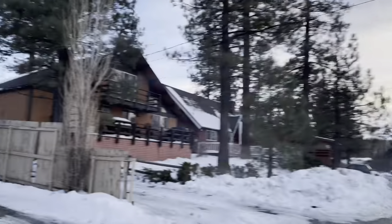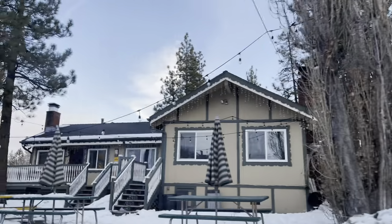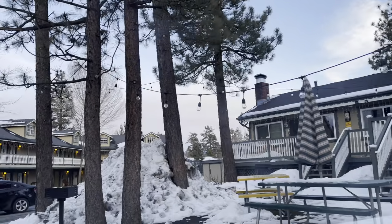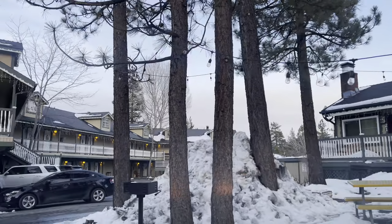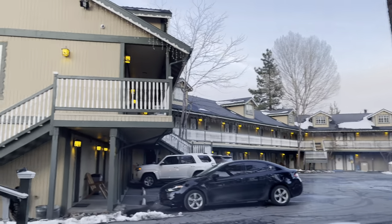And here's my personal, private driveway. I'm good with this car. All right guys, let's go inside and check it out.